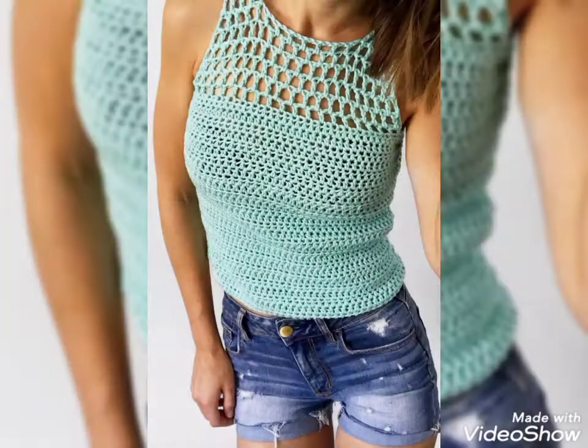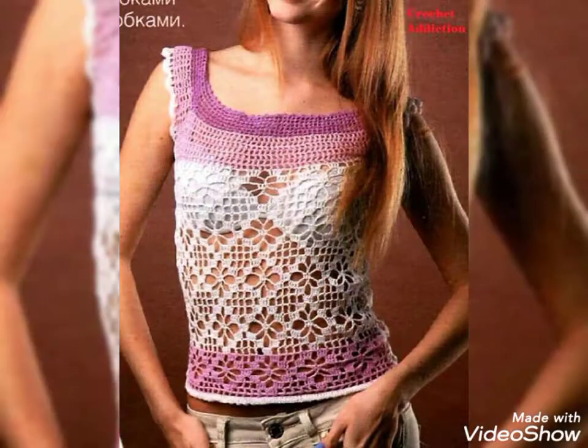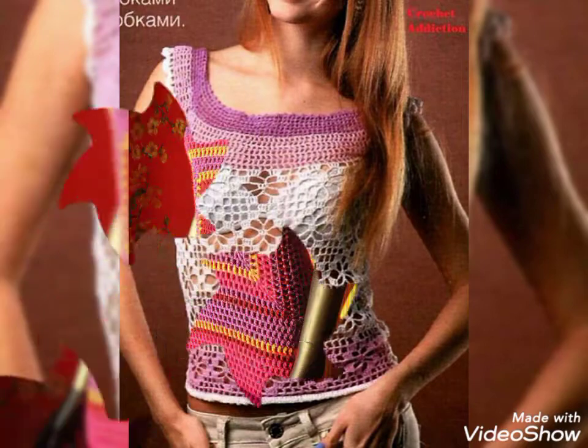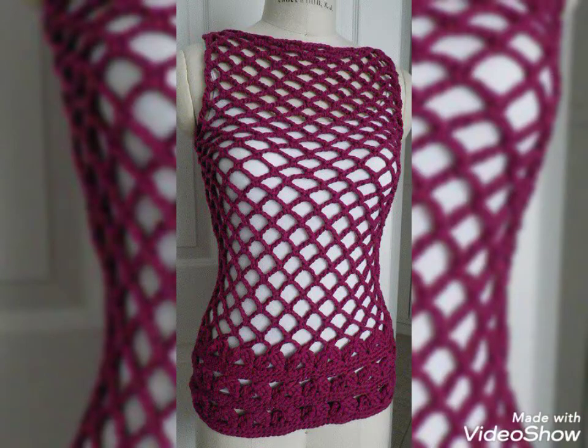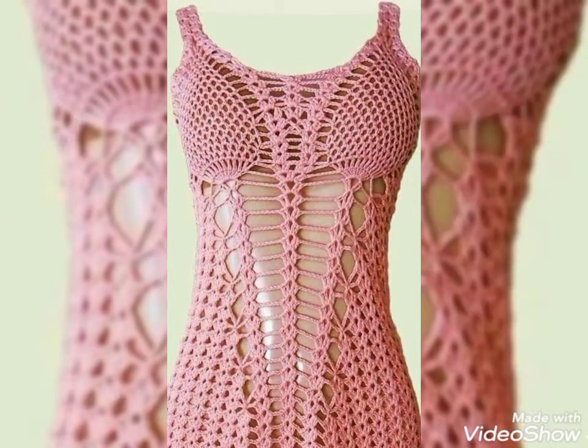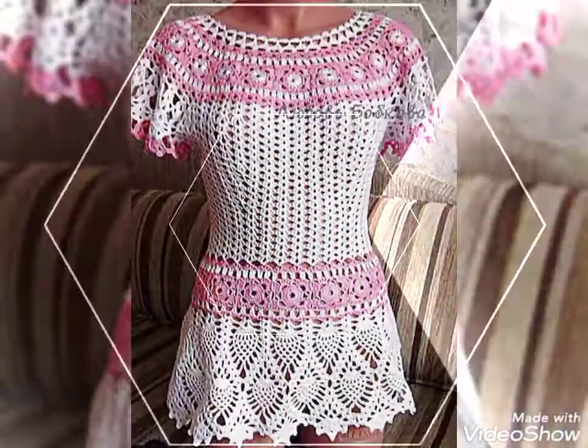If you want to buy these beautiful and stylish blouses, you can buy them from your nearby markets. You can also buy them online from www.aliexpress.com, www.ebay.com, amazon.com, and etsy.com. These very colorful and stylish designs are great for winter and spring seasons.